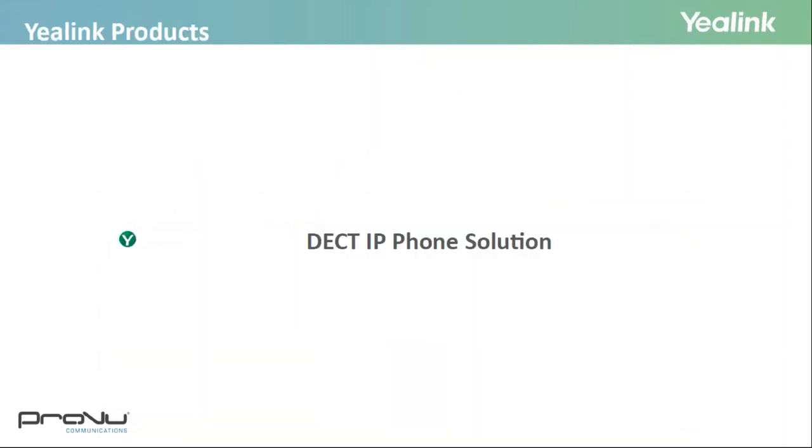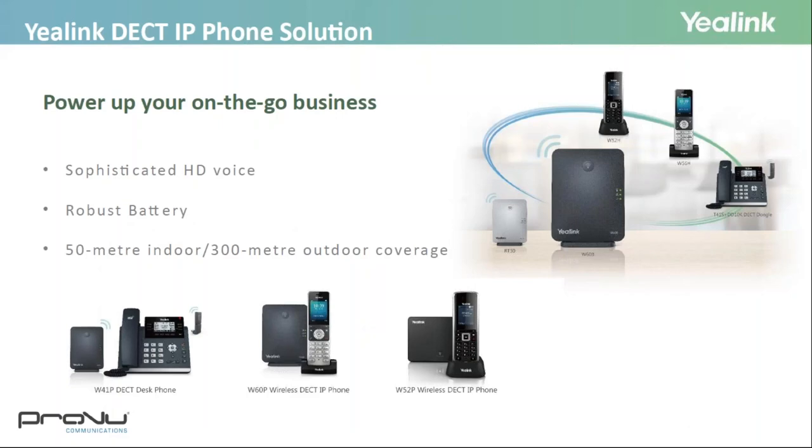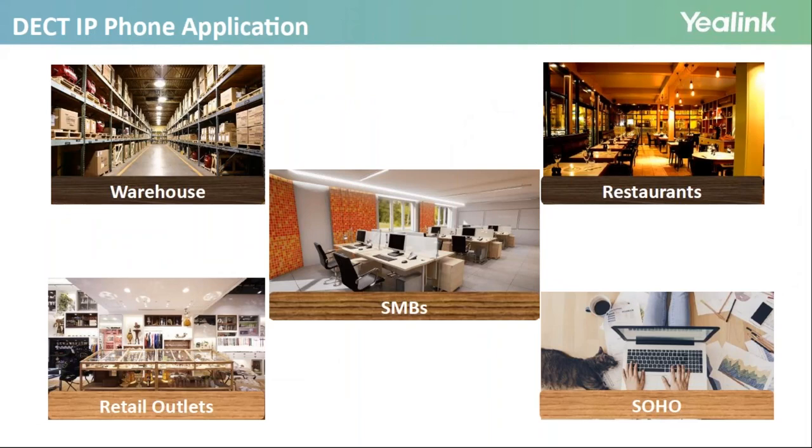On to Yealink's DECT IP phone solutions. The most recent one is the W60P, with the W51P coming soon, which offers a DECT desk phone solution. As all of you probably know, DECT is a great solution for many environments such as warehouses, retail outlets, small to medium businesses, restaurants, or even your home office — anywhere where you might need to walk around.